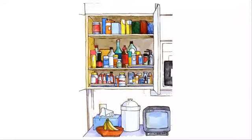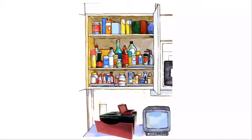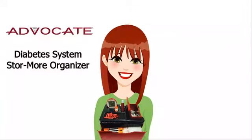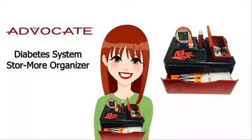With Advocate Diabetes StoreMore, you can forget the clutter and the endless search for misplaced supplies, and rest assured that all of your necessary diabetes products will always be at the same convenient place.